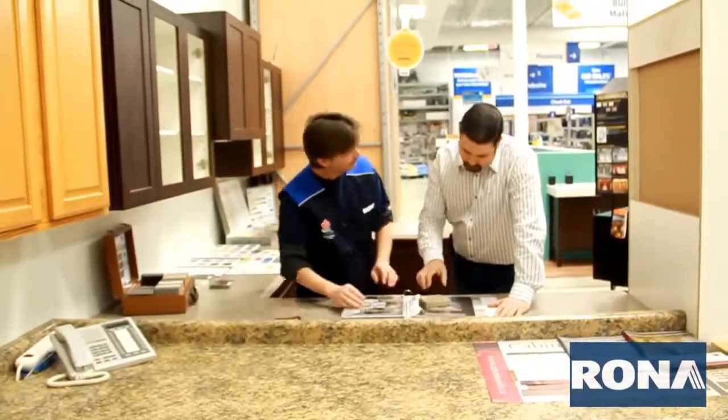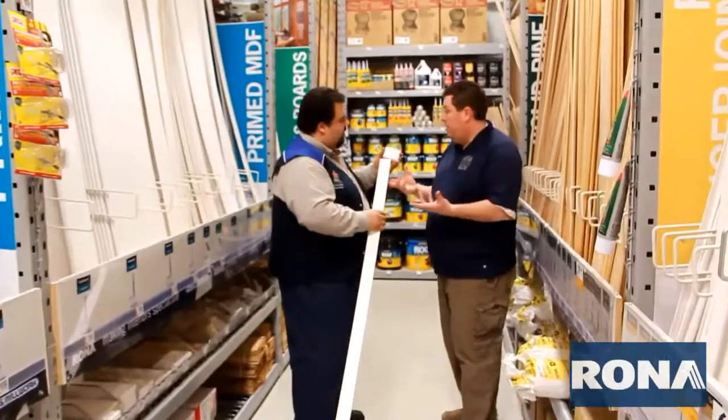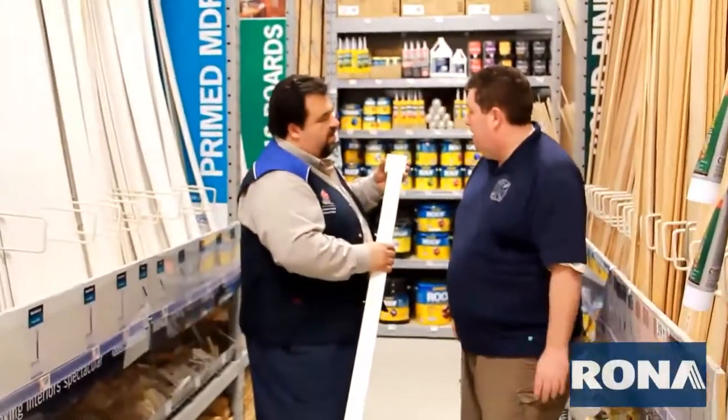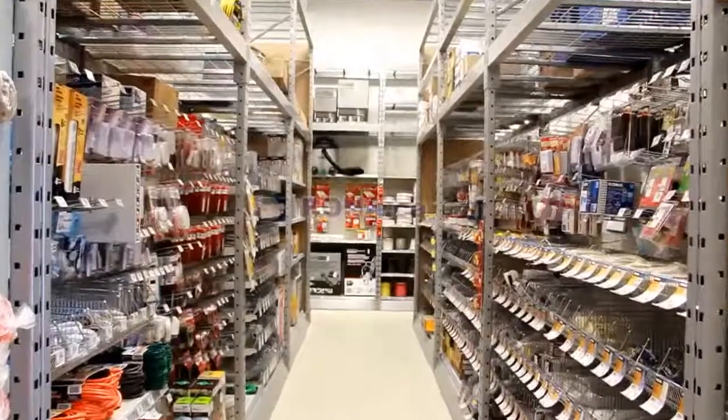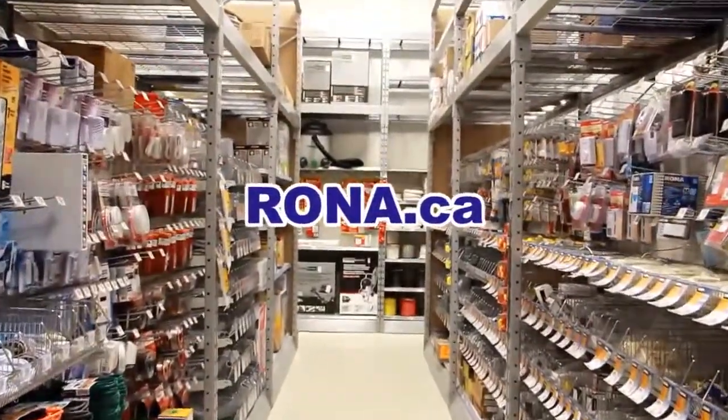At Boyer Rona, we know the nuts and bolts of how a product works and will show you how to get the most value from your purchase. Give us a call today or visit our website at rona.ca.